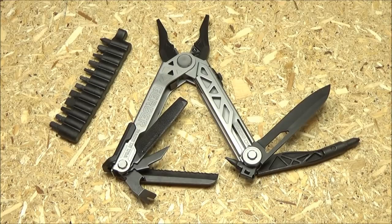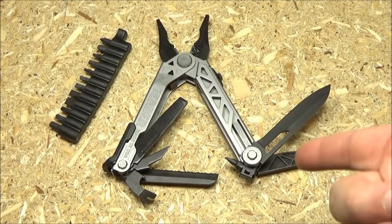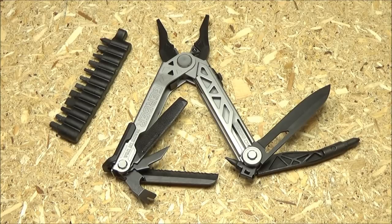Gerber has also come out with a Center Drive Plus. On the Plus model, they removed the fully serrated blade and replaced the plain edge with a combo edge blade, and in the freed-up slot they put scissors. So if you like scissors more than the fully serrated blade, try out the Center Drive Plus. However, the price on that is still pretty high, so I would wait a while. I'll include a link and I will review it once the price gets more reasonable.